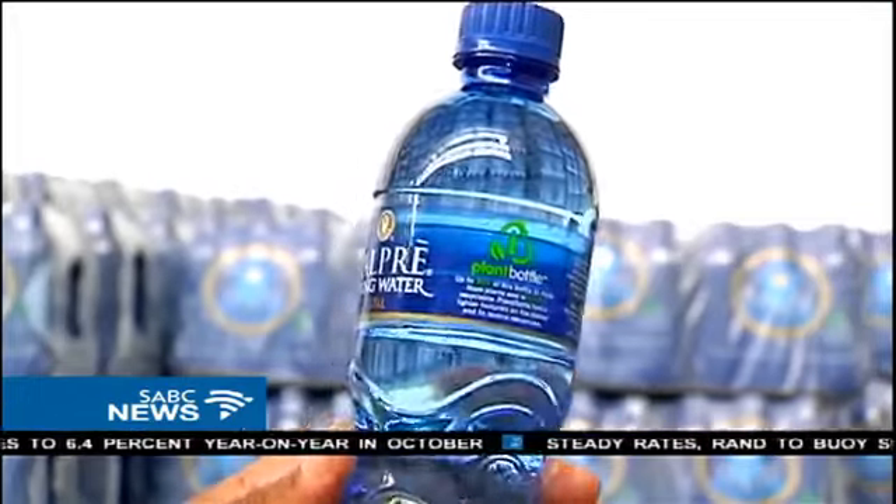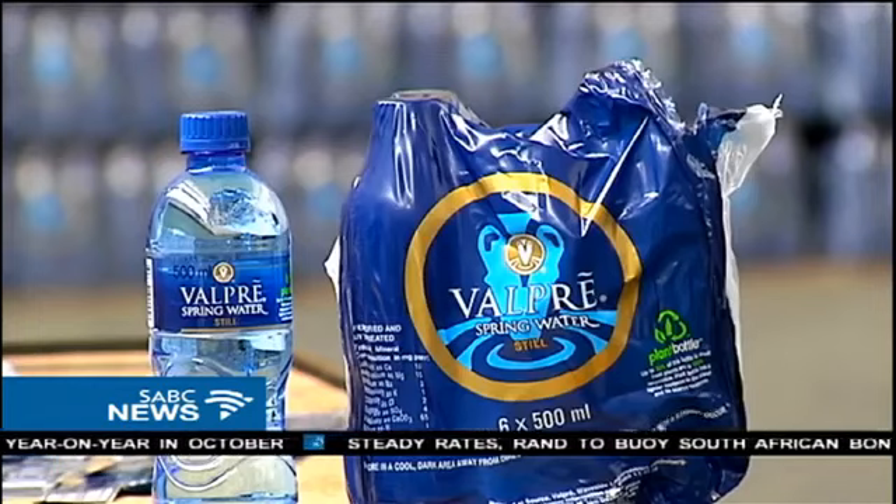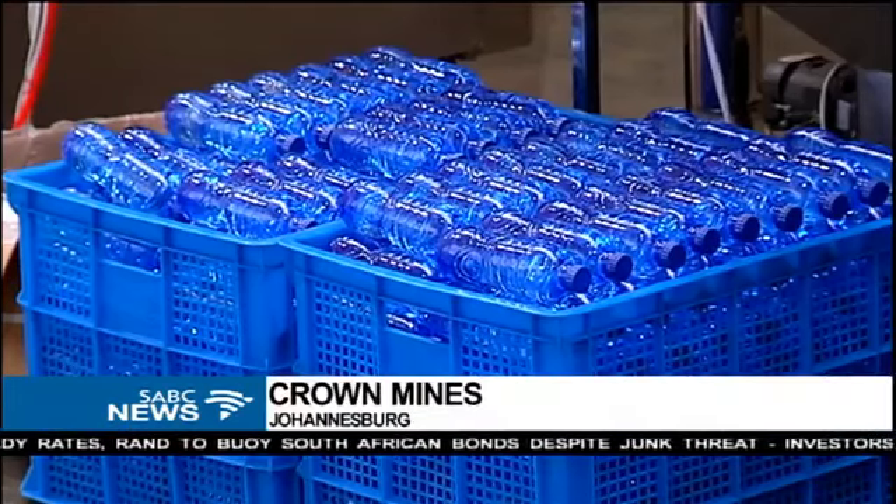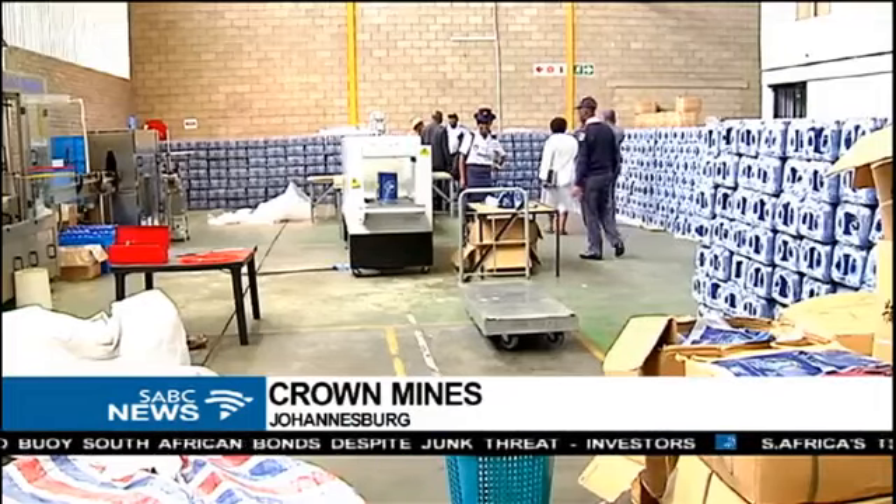It looks like the authentic product, from the shape of the bottle to the labelling, but a far cry from spring water. And this is where it was produced — the water is sourced from that fire hydrant.